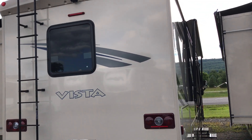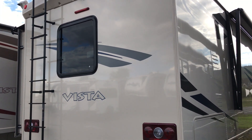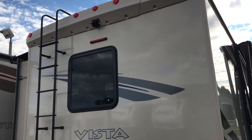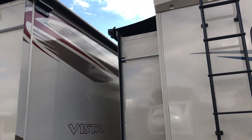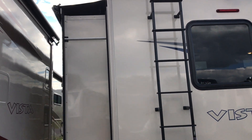Today we're going to look at the 2018 31 BE Vista by Winnebago. As you can see, you have the ladder for the back and a backup camera up here as well. Notice how we have the slide topper over top of the slide-out. The nice thing about having the slide-out topper is the fact that you don't have to worry about debris on top of your slide-out.